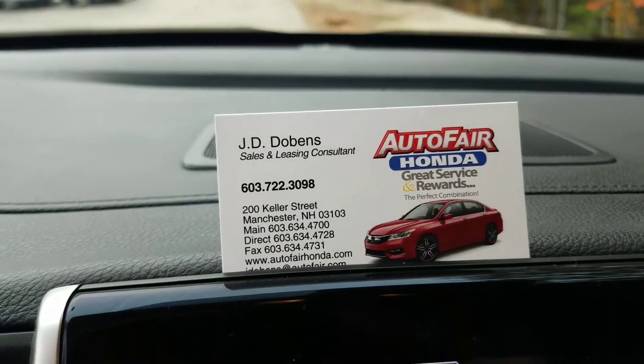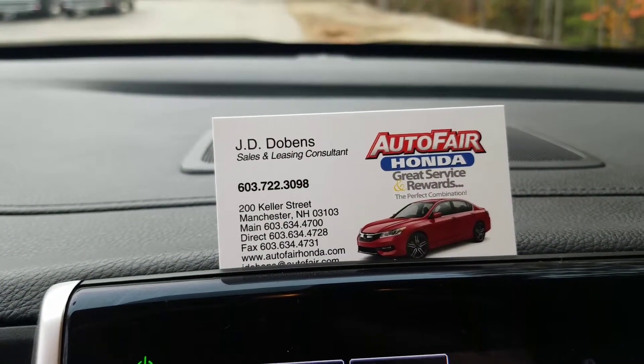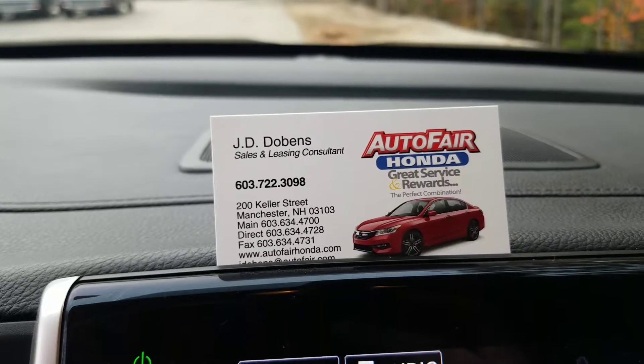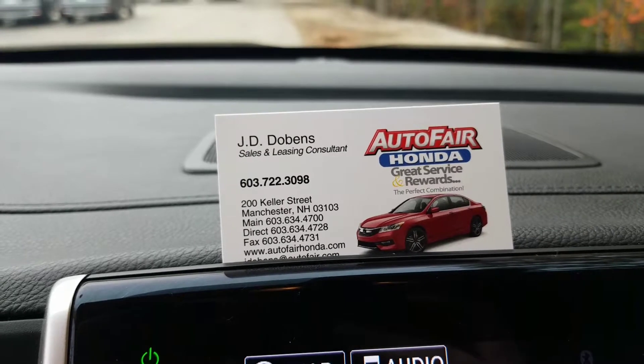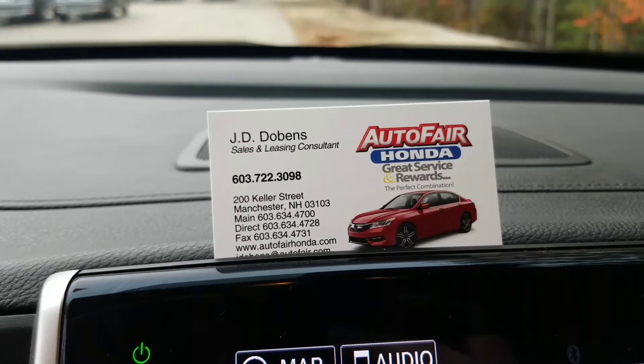This vehicle is absolutely beautiful. So if you have any other questions about it or you just want to take it for a spin, again my name is JD and my phone number is 603-722-3098. Thank you so much for your time and I look forward to talking with you.